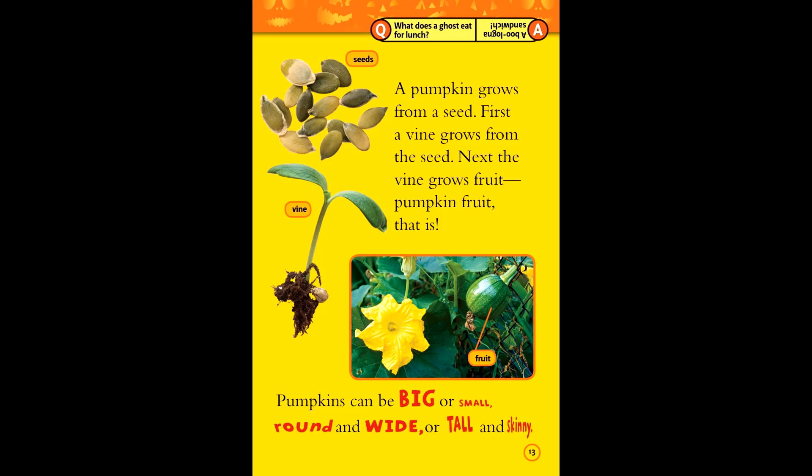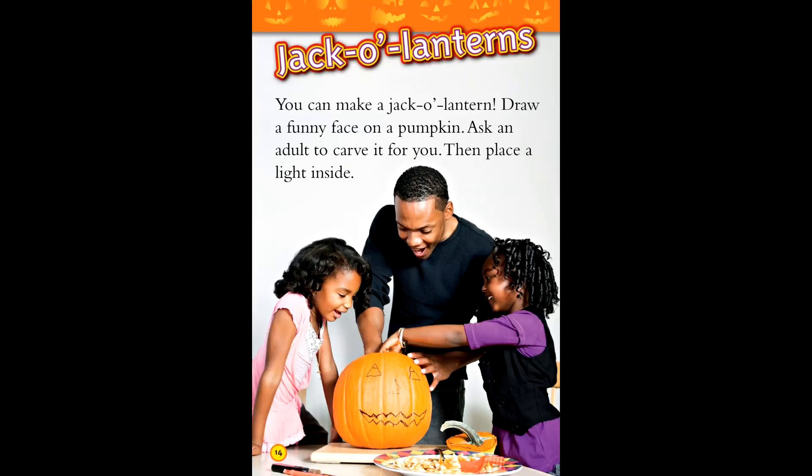Pumpkins can be big or small, round or wide, and tall and skinny. Jack-o'-lanterns.